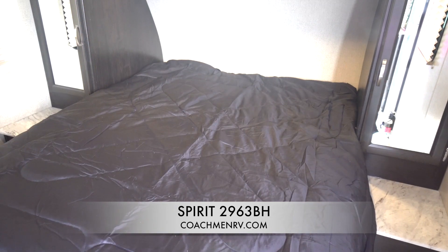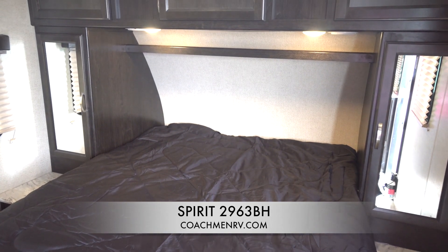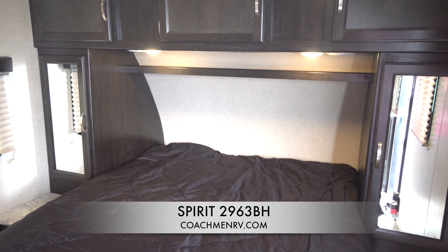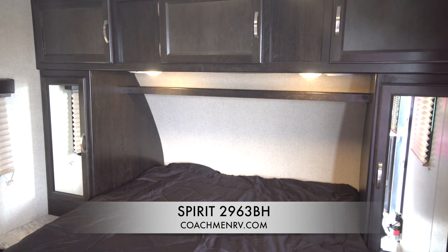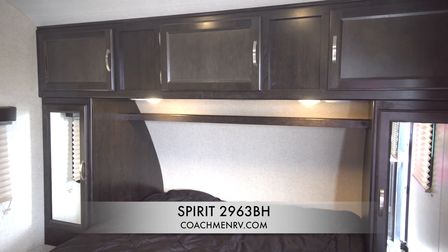Let's go check out the bedroom. The new 2963 BH bedroom has a new larger opening and access from all sides. That means easier access in and out of the bed and more comfortable living space for you and your loved ones as you're trying to get a good night's rest.